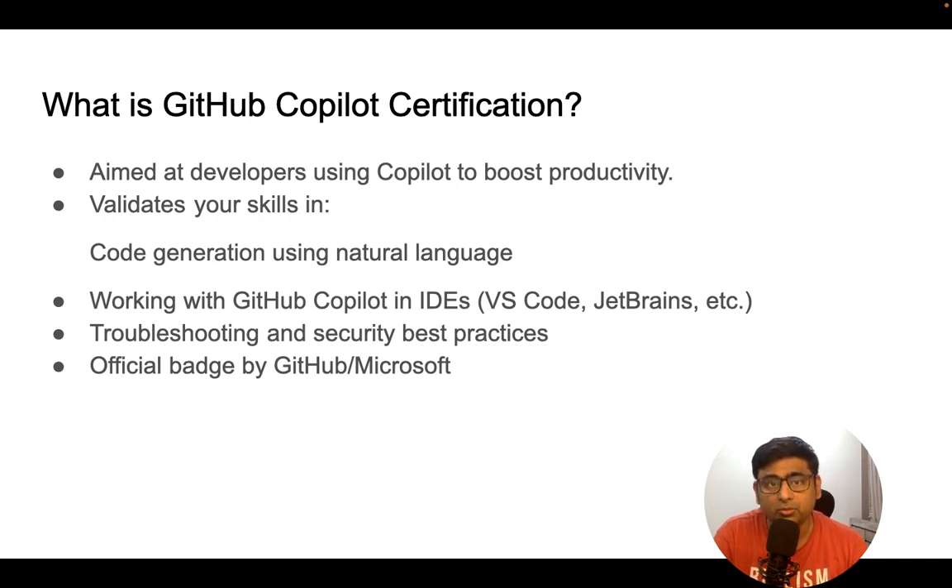In this AI world, the more AI tools you understand that improve productivity, the better. This certification validates your skills in code generation across any programming language — C++, Visual Basic, MuleSoft, Python, or SQL. Before AI, we always wrote code ourselves, learned it the hard way, and sometimes used Google. But now we have tools like GitHub Copilot that can create complete code.